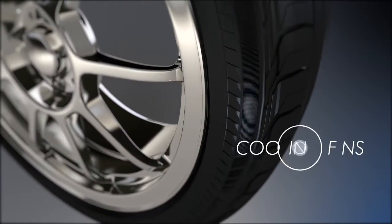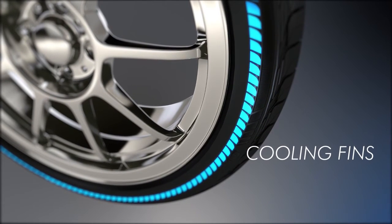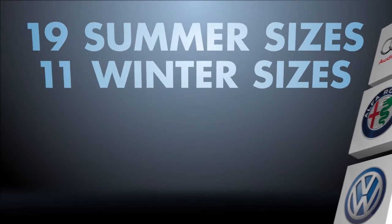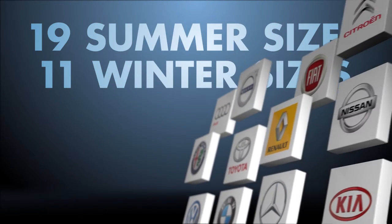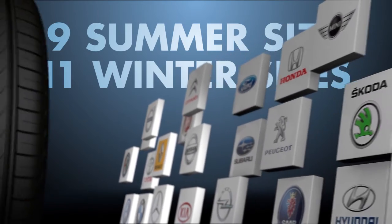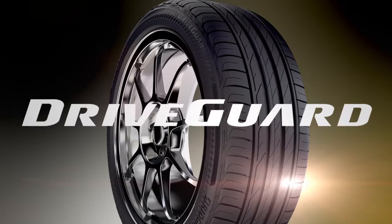Cooling fins contribute to minimising heat build-up after a puncture by redistributing airflow around the tyre. DriveGuard is available in 19 summer sizes and 11 winter sizes to fit a wide range of passenger cars on the market, regardless of whether they came with run-flat tyres as original equipment.